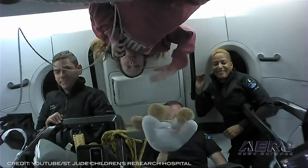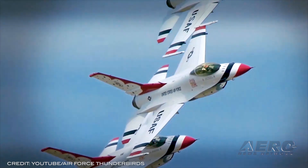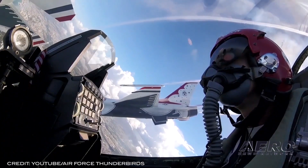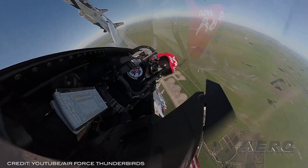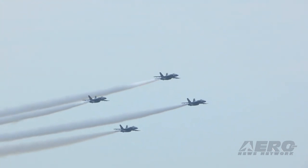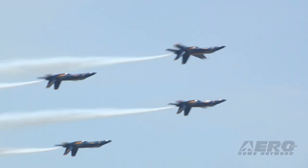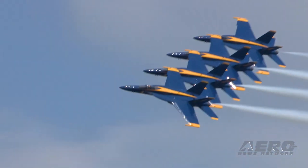Blue Angels, Thunderbirds, and Snowbirds make a rare joint air show appearance. After a 2020 hiatus, this year's Pacific Air Show is back in its sunny Southern California home. Starting this weekend, for only the second time in history, three of the world's best jet demonstration teams will appear together: the USAF Thunderbirds, the U.S. Navy Blue Angels, and the Canadian Forces Snowbirds, performing for their 75th anniversary with their Canadian competitors celebrating their 50th.